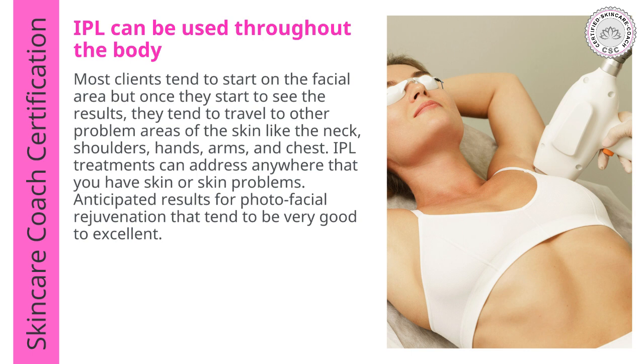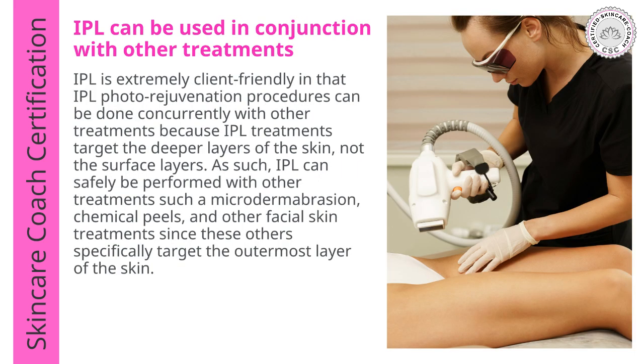IPL can also be used throughout the body. Most clients tend to start on the facial area, but once they start to see results, they tend to move to other problem areas like the neck, shoulders, hands, arms, and chest. IPL treatments can address anywhere that you have skin or anticipated skincare problems. IPL can be used in conjunction with other treatments, since IPL targets the deeper layers of the skin, it can safely be performed alongside microdermabrasion, chemical peels, and other facial skin treatments which target the outermost layer of the skin.